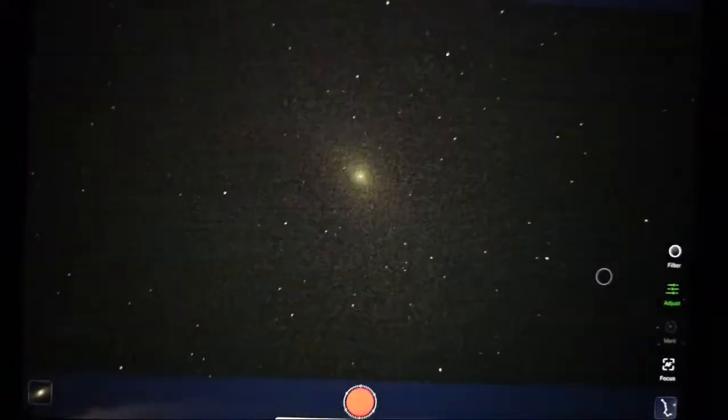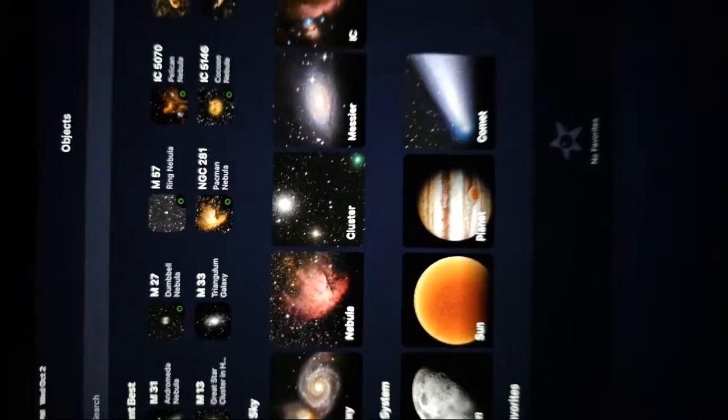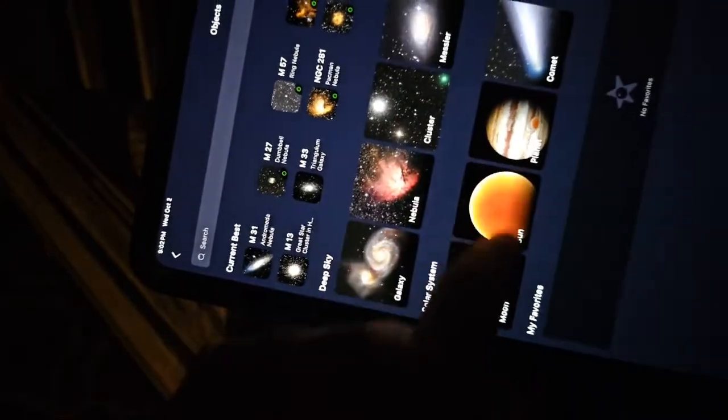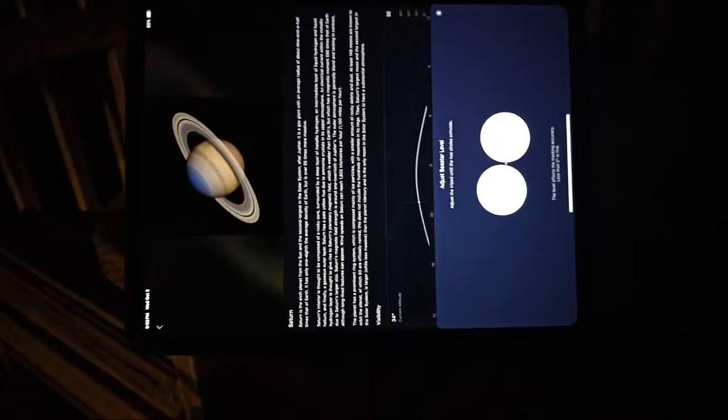Let me go back to the main screen, back to stargazing. Let's look for Saturn — I'll go to Planets, then Solar System, and select Saturn. Saturn is pretty high in the sky right now, so watch what it's going to do. Oh — it says I'm at a level now. It must have moved on me. Let me get that fixed and I'll be right back.